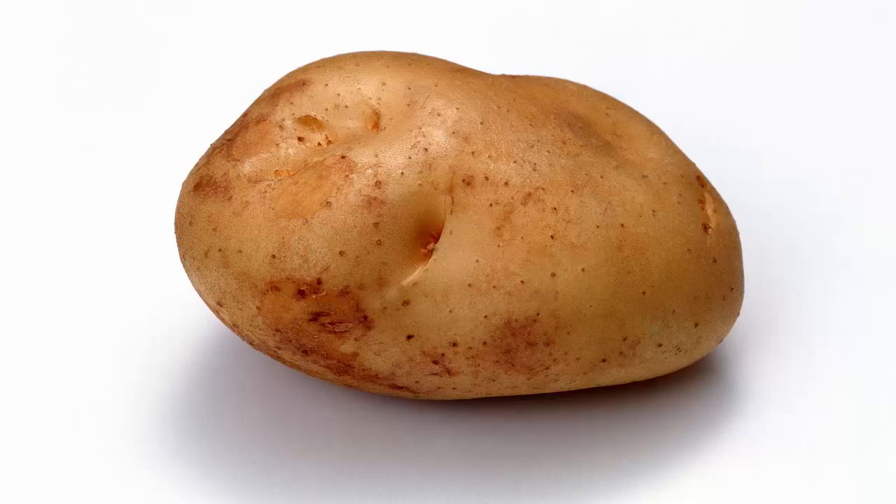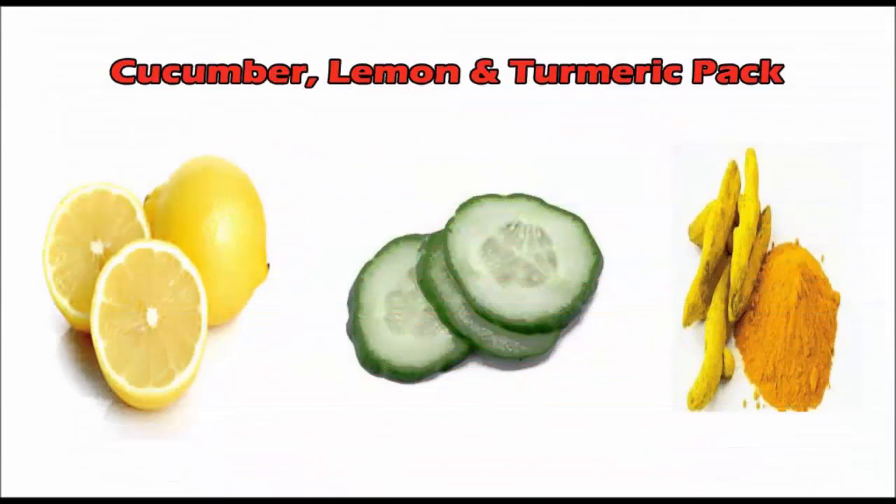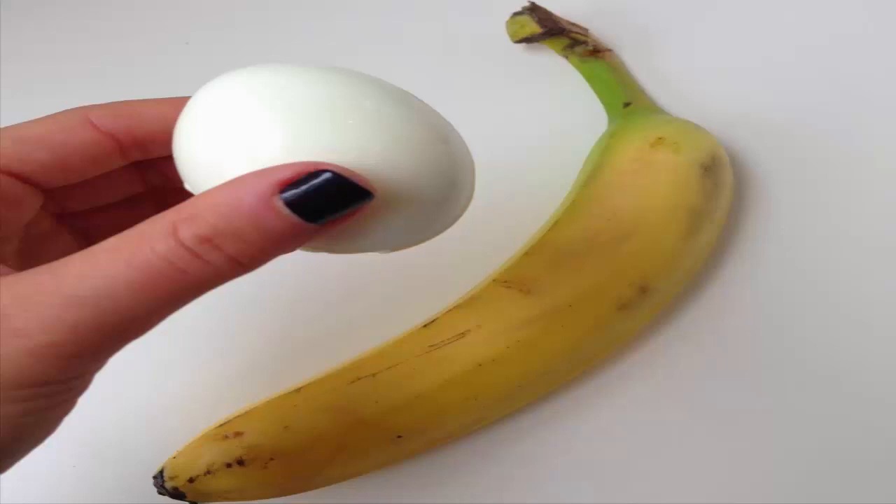3. Cucumber, lemon, and turmeric pack: Take one tablespoon of cucumber juice, a few drops of lemon juice, and a pinch or two of turmeric powder. Mix them well and apply this pack on your skin for a shiny look. Leave it for 15 minutes and wash off. Apply a good moisturizer afterwards.